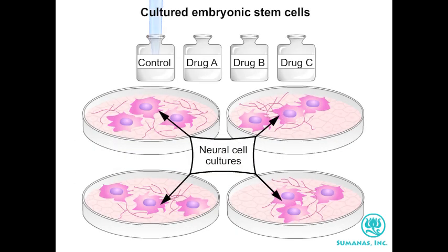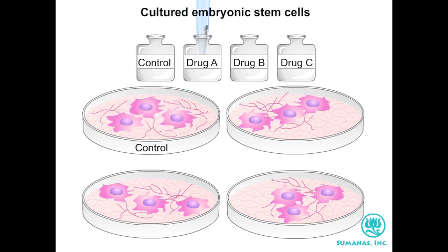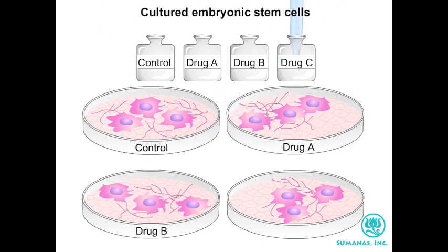In addition to generating cells for tissue and transplantation, it is hoped that by using ES cells derived from patients with known genetic defects related to ALS, Alzheimer's disease, or Parkinson's, researchers will be able to develop and test drugs that might prove valuable in the treatment of the disease.